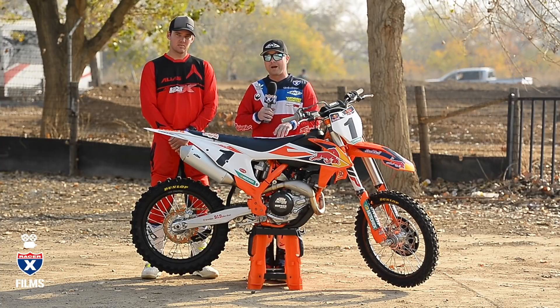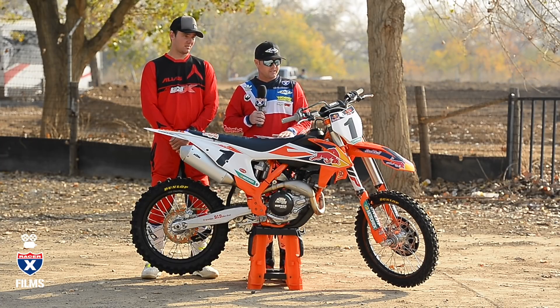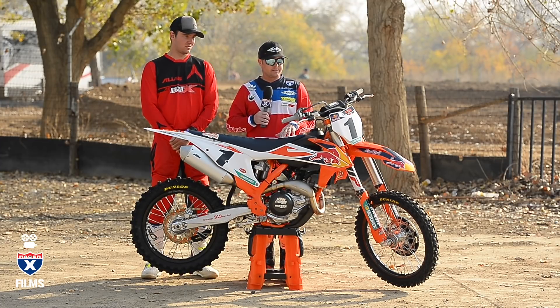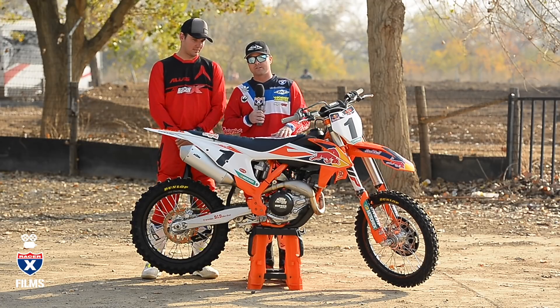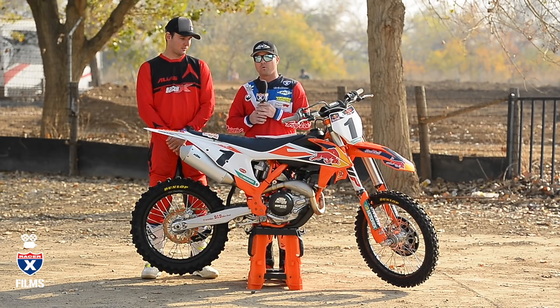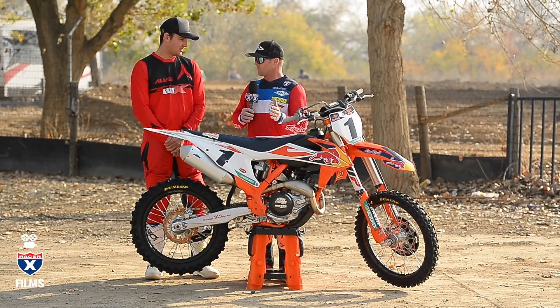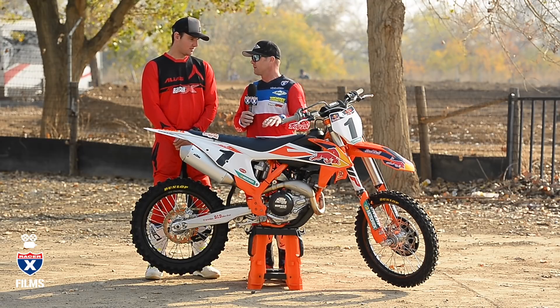Still the lightest bark bike you can buy at 221.8 pounds. This thing is significantly lighter than any other manufactured bike. I'm anxious for Bryce to get out and ride it today. Bryce Valley is going to be our tester and he's done some for us before. He rode last year's factory edition bike at Glen Helen, but I thought it'd be cool to bring him back, have him ride the new one and see if he can feel some of these changes, because they're pretty significant.